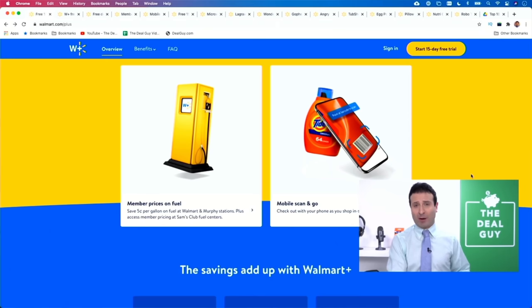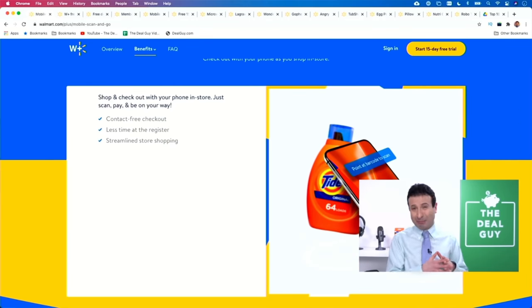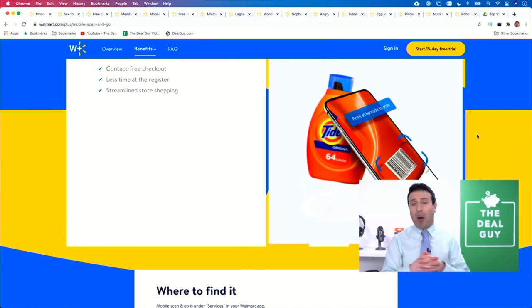The Mobile Scan and Go Walmart Plus perk is actually my wife's favorite. It's a completely contact-free checkout experience. She spends less time at the register, and in my wife's case, she can use all of that time she saves to help me shoot my YouTube videos.